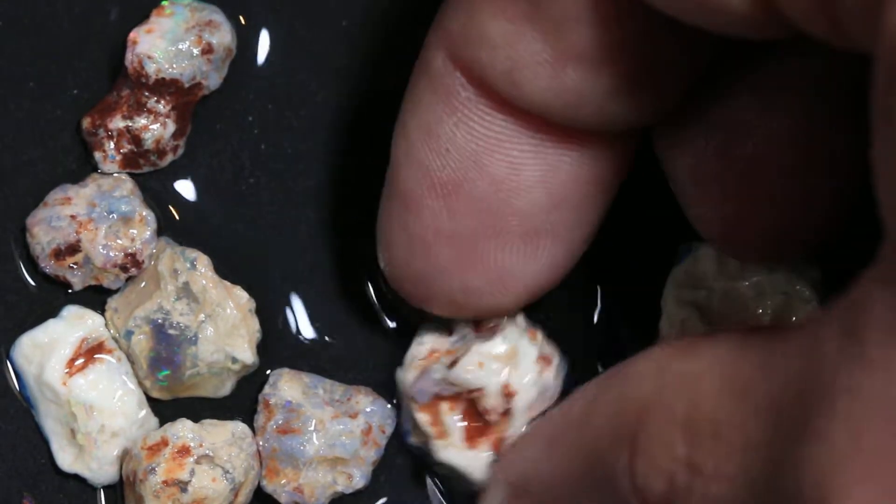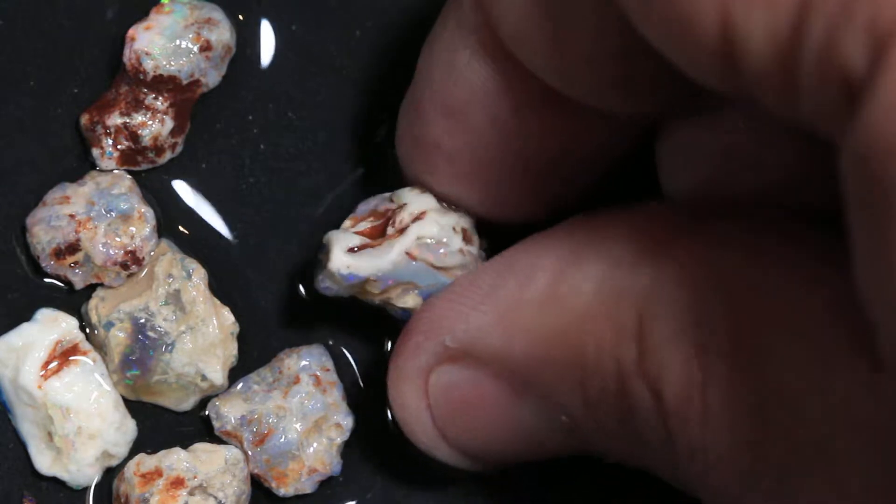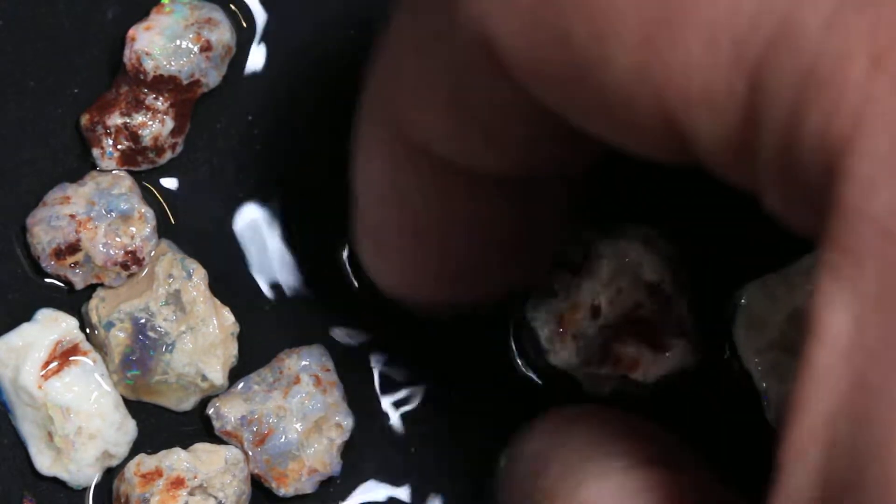It might actually be a nice little opal in there. It's probably not a beginner's piece, but we'll leave it in here for somebody who's paying attention.